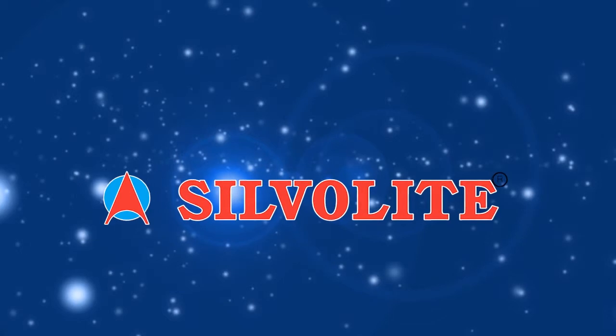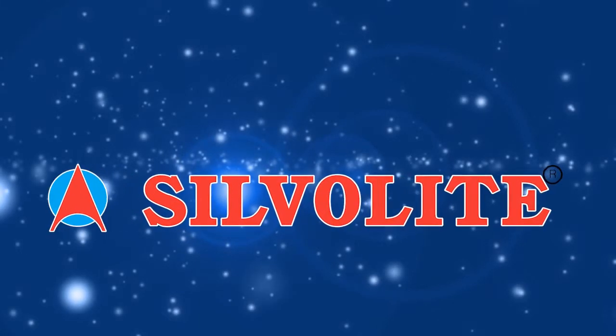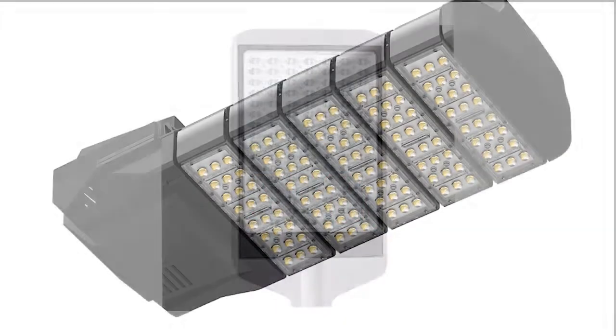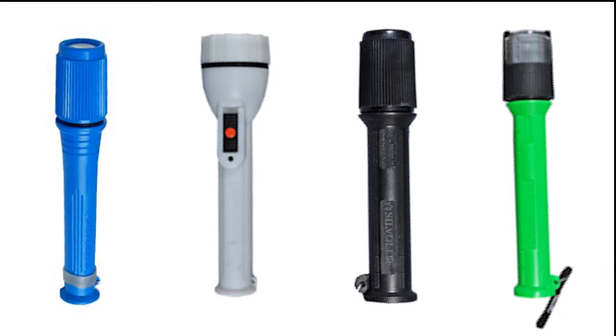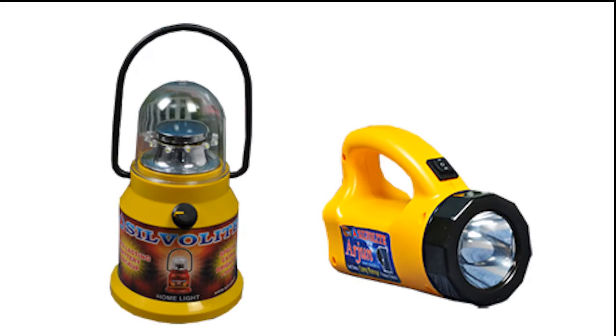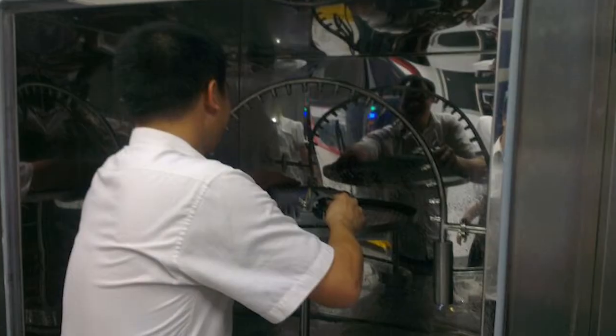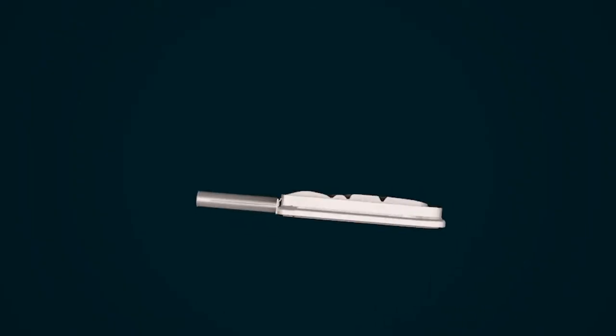We at Silver Light are one of the pioneers who came out with the trend of using LEDs as alternative light sources. We are a decade-old company specializing in domestic LED appliances such as torches, emergency lights, and home lights.